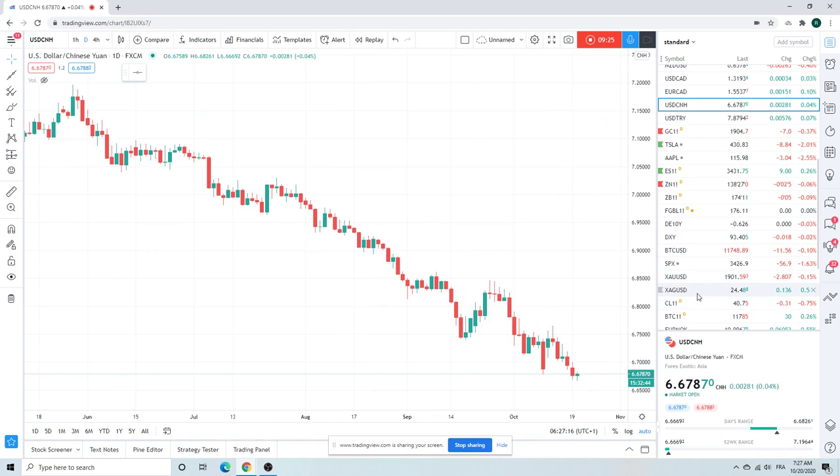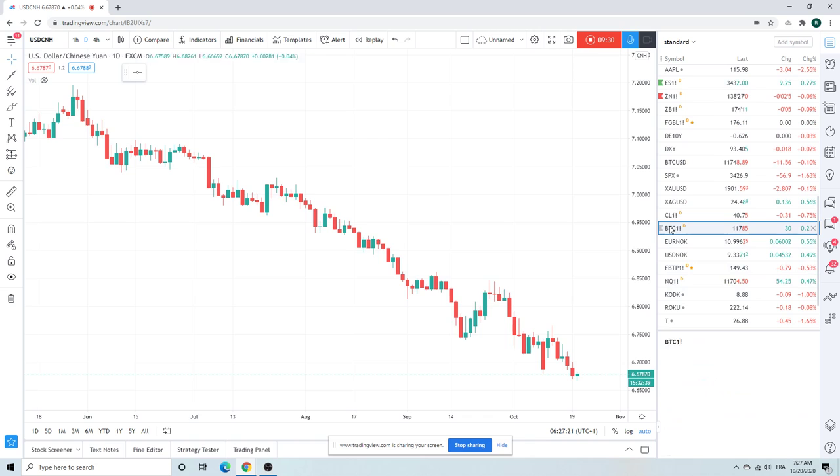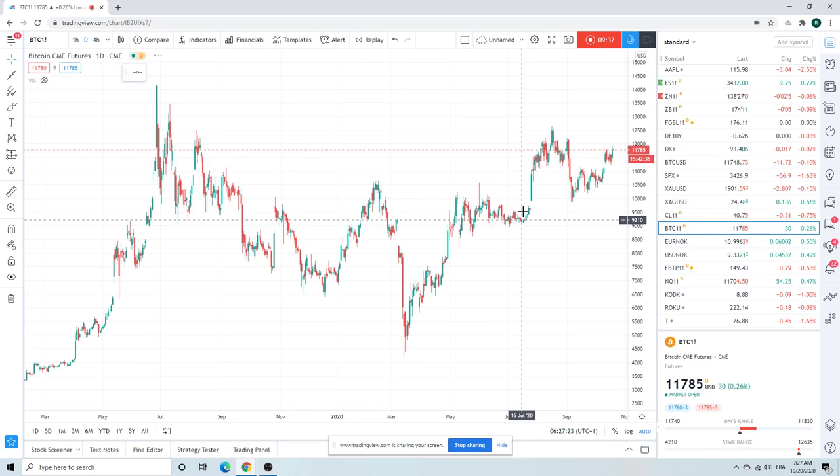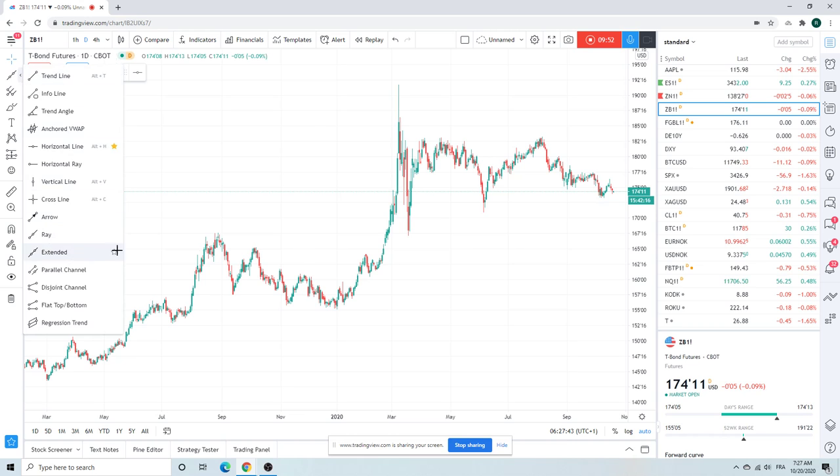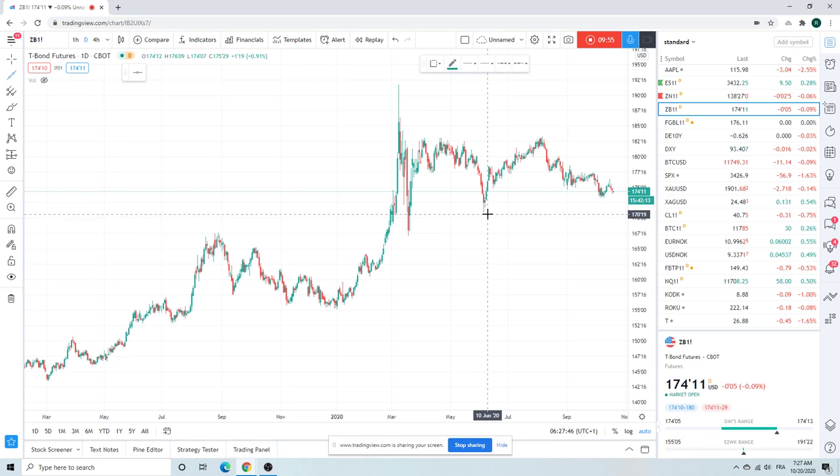Let's have a look at ZB. Here's Bitcoin — kind of bid, top of the range. Dollar cost averaged Bitcoin yesterday. We like Bitcoin higher. ZB is not doing too much, kind of consolidating. Waiting for the next shoe to drop — I think election day is going to be the day. If Biden wins, you want to sell ZB.